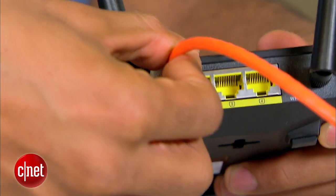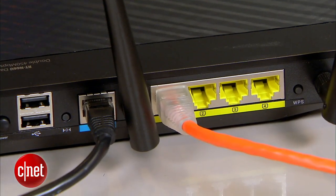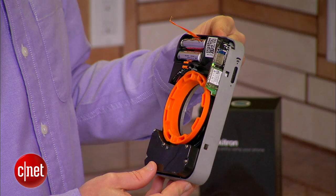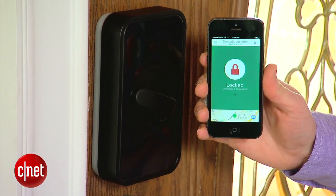Once your router is connected, you have a home network. When you connect other devices to that network, they're also given their own IP addresses, but they're local IP addresses. So that means they have to go through your router in order to access the internet, and vice versa.